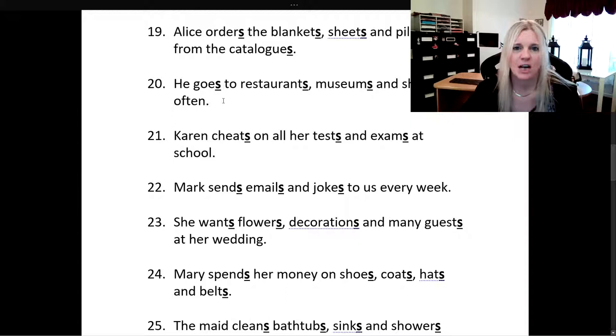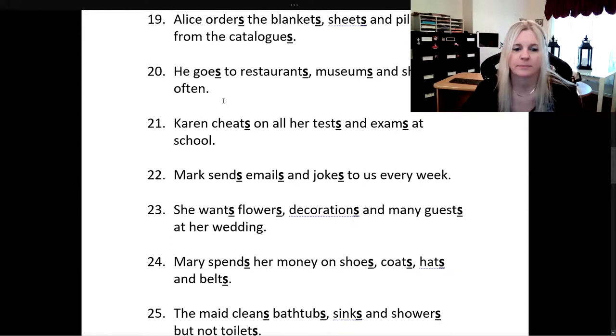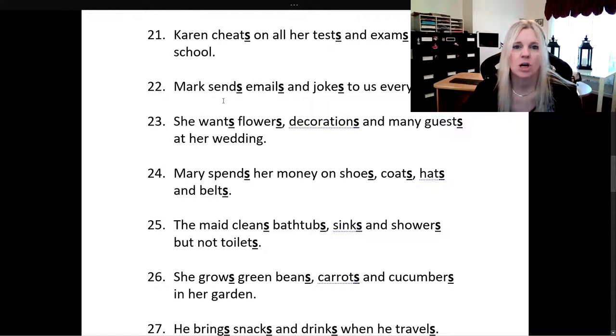She wants flowers, decorations, and many guests at her wedding. Mary spends her money on shoes, coats, hats, and belts.